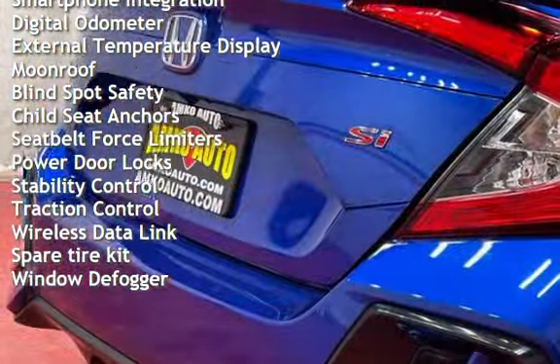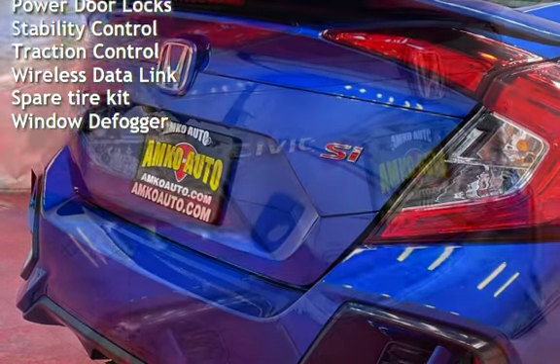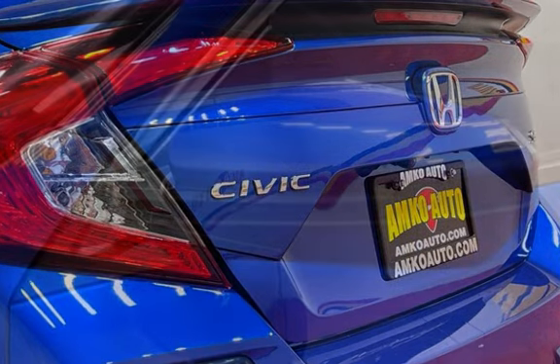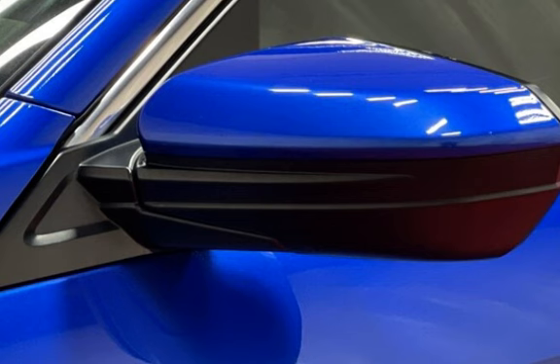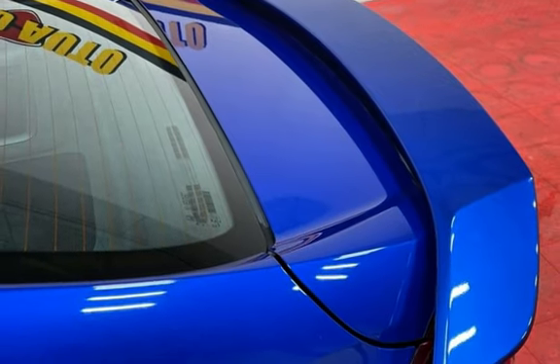Additional features include power windows, battery saver, smartphone integration, digital odometer, external temperature display, moonroof, blind spot safety, child seat anchors, seat belt force limiters, power door locks, stability control, traction control, wireless data link, spare tire kit, and window defogger.